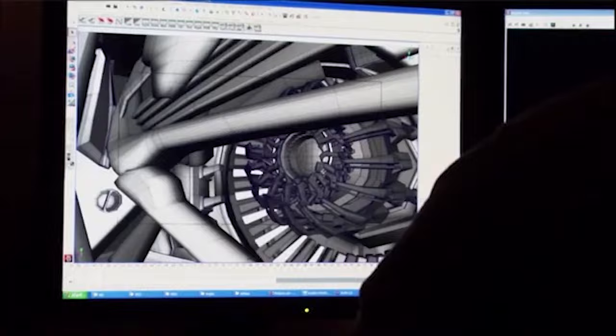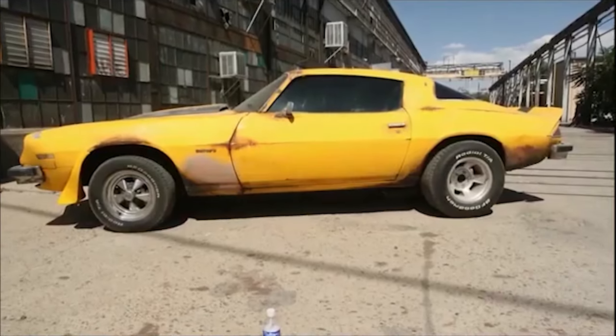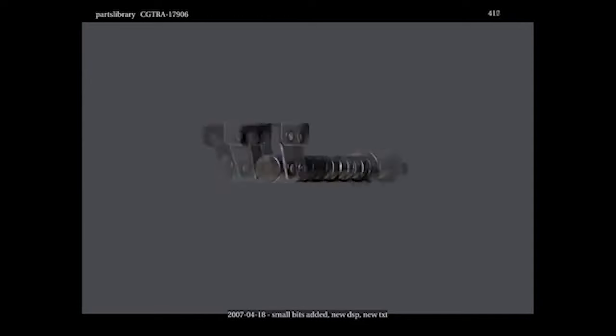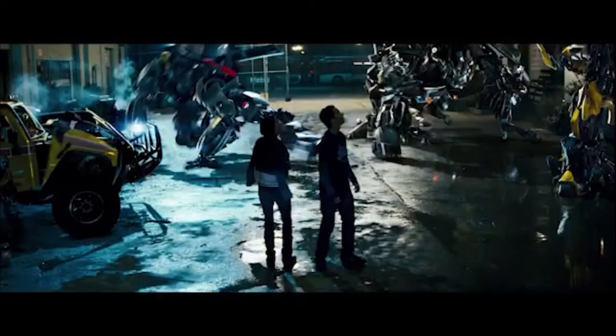They take photographs of real automotive parts and scale things in. All the Decepticons and Autobots together were about 60,000 pieces that all had to move. If a frame has three robots in it, it takes 38 hours to render one frame of film.